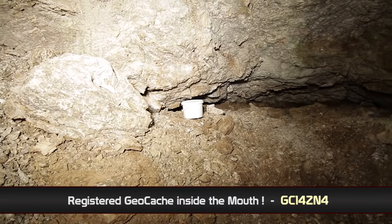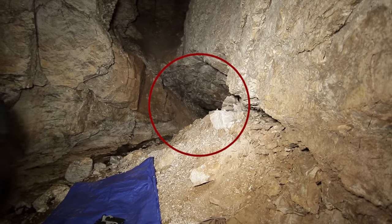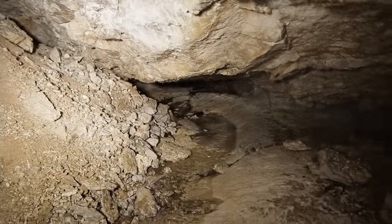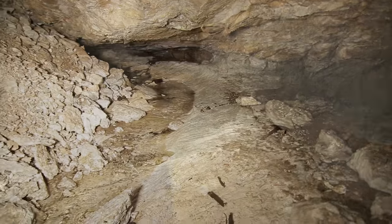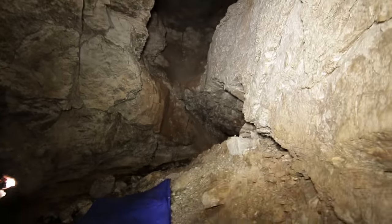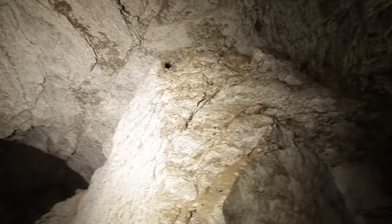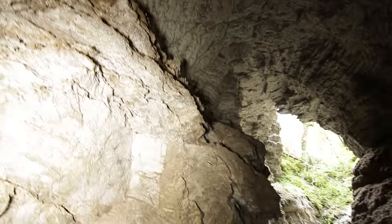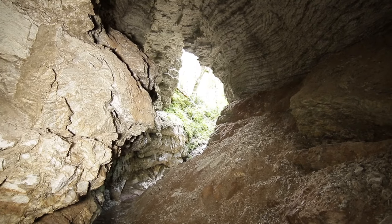Not so easy to get to. Most people who come here are just interested in finding the geocache, having a look at the entrance, which is really impressive, and then thrashing back through the bush to get out. So this is about what most people see — this part of the cave. There's much more than this. Almost 500 meters more. All right, folks, buckle up.